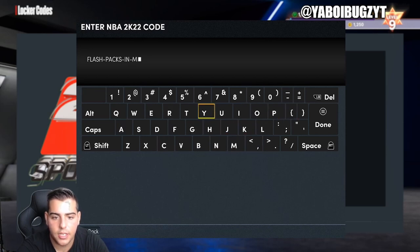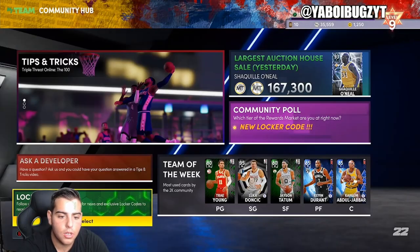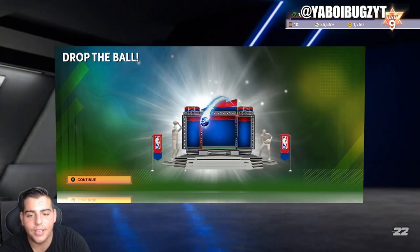The code is: flash-dash-packs-dash-in-dash-myteam-dash-2K22. You can just type this in or pause the screen. So type that in — flash-packs-in-MyTeam-2K22 — that's the code. Let's see what we can get, hopefully we get some heat.